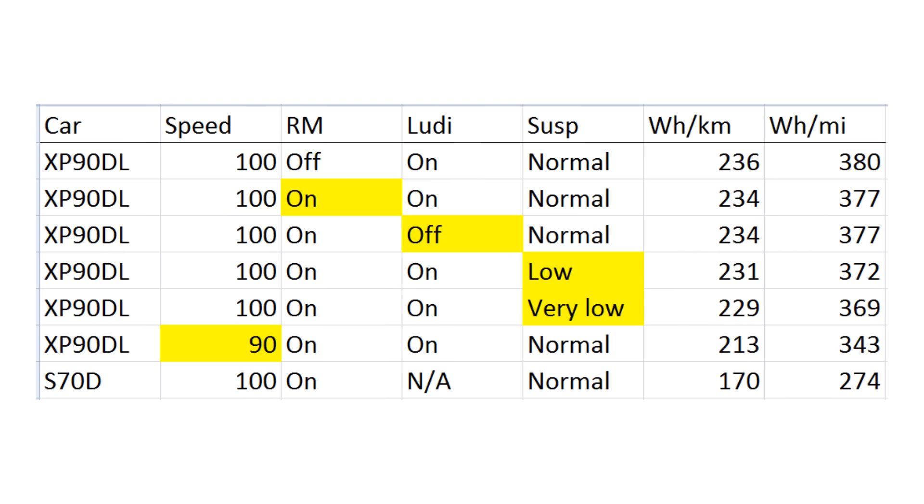In the third test I switched off ludicrous to see if that made a difference — range mode was still on — and it was the same result, which is what I expected. Ludicrous just makes more power available, but with cruise control active it doesn't use more power. In the fourth test I tried low suspension, and that gave 231 watt-hours per kilometer, so slightly lower.